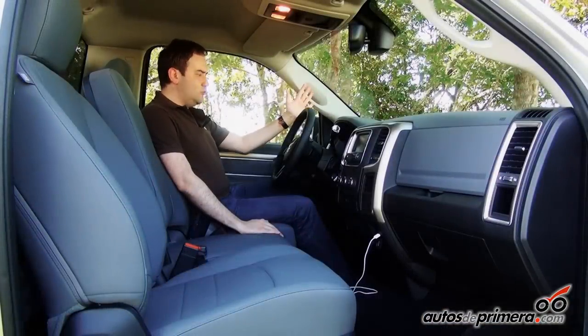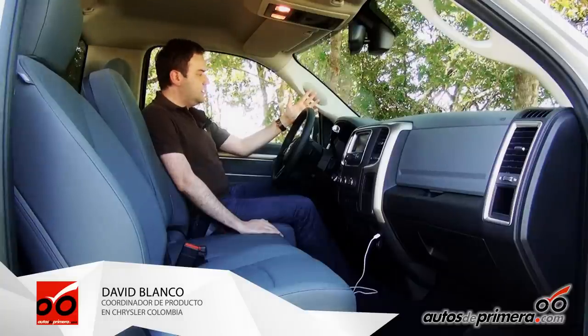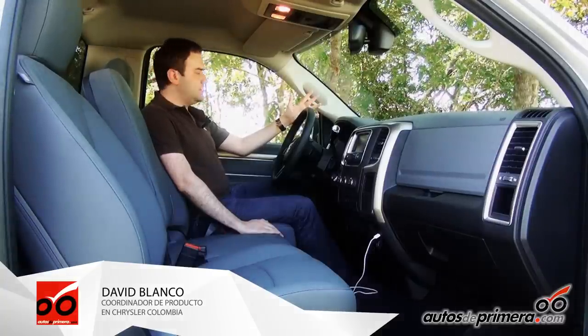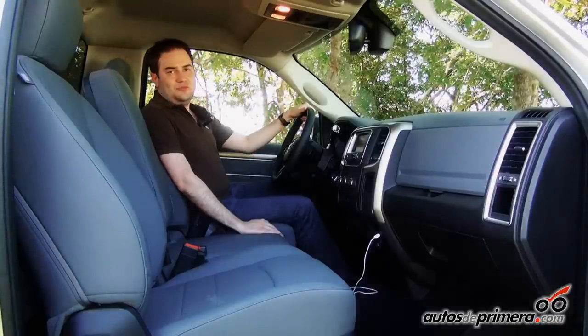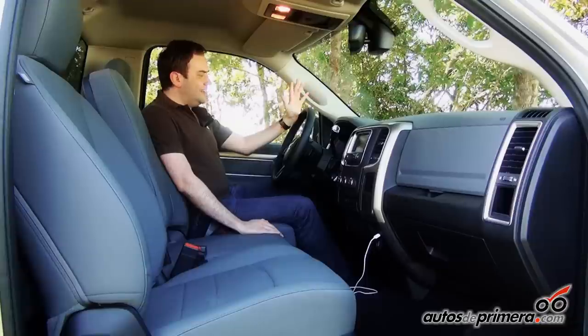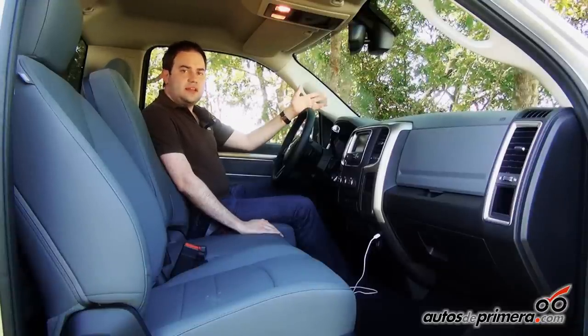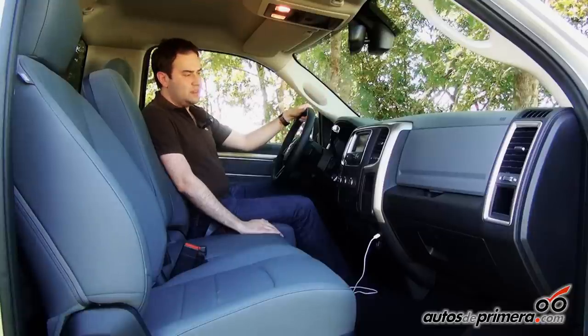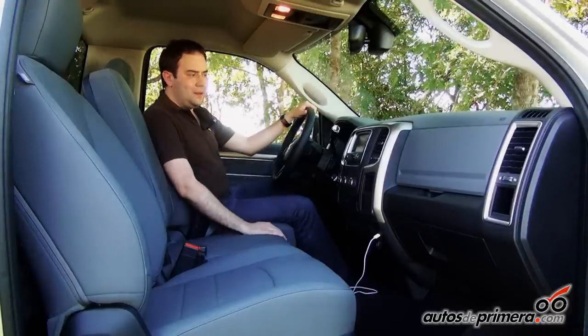First hand, the driver will find a new dashboard — a new dashboard that is much more legible, with electroluminescent indicators based on 6 gauges and a new central screen that provides all the necessary information for the route, whether by road or off-road. We will also find a Uconnect system with touchscreen.